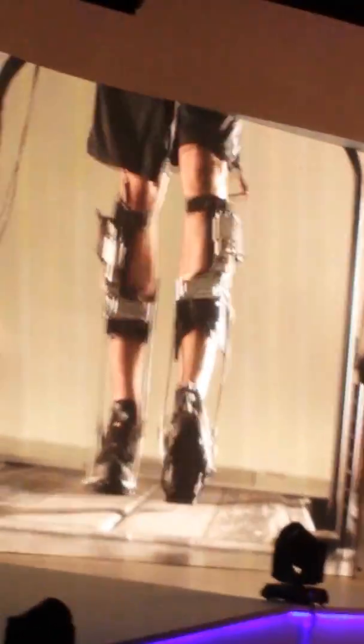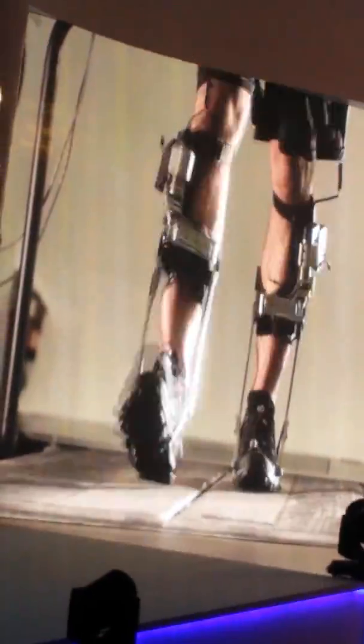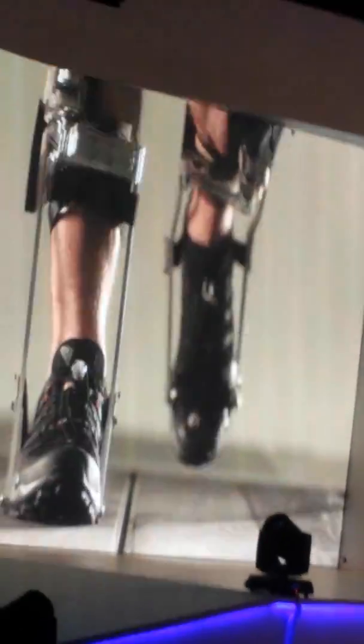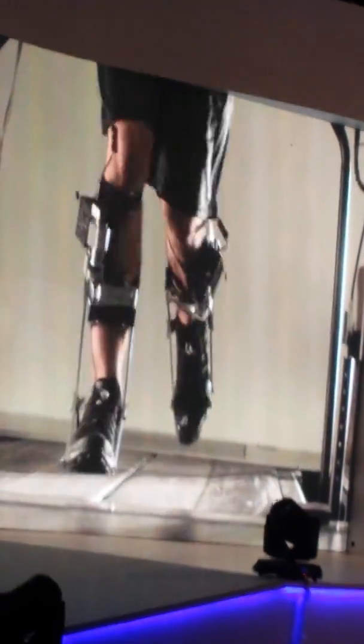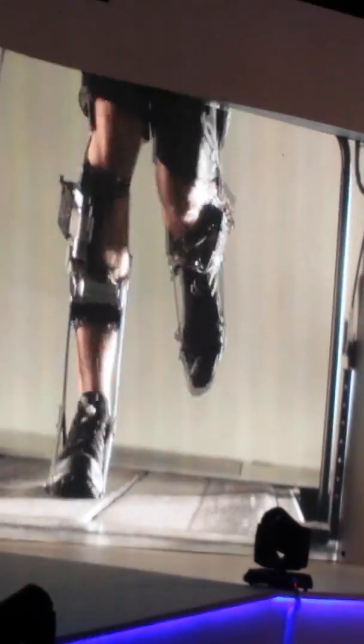this is the first exoskeleton that was ever built that augments human walking. This person does not have any limb disability whatsoever — he has completely normal natural legs. This is a synthetic calf muscle, enabling him to walk and run at faster speeds and lower metabolic energies. It's so profound in its augmentation that when you wear it for just 20 minutes, your own normal biological legs feel heavy and awkward.